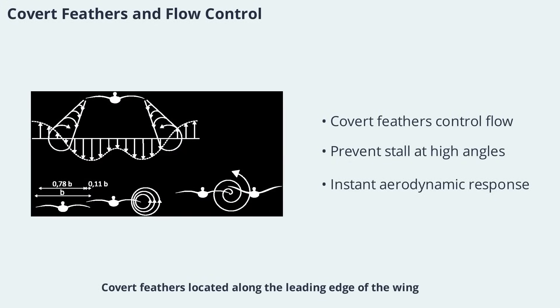Covert feathers, located along the leading edge of the wing, play a crucial role in controlling airflow. At high angles of attack, these feathers can raise up automatically, acting like spanwise fences that prevent flow separation and stall. This self-activating mechanism helps birds maintain lift even in demanding flight conditions, such as rapid climbs or sharp turns. The covert feathers' ability to respond instantly to aerodynamic forces is a testament to the sophistication of bird wing design.